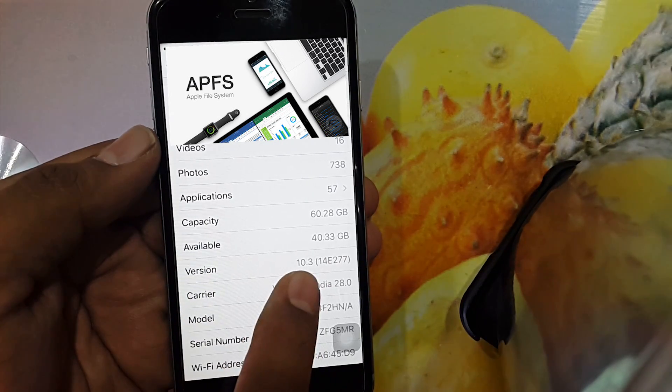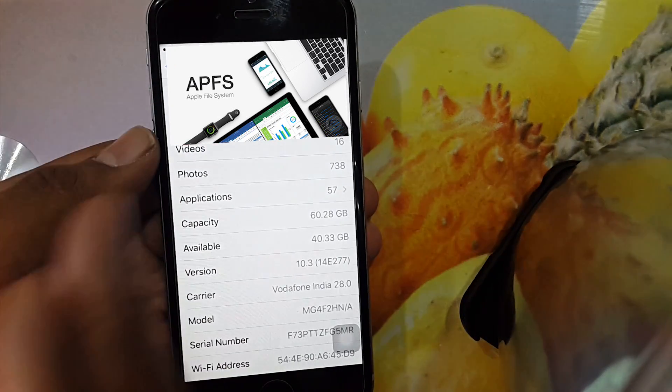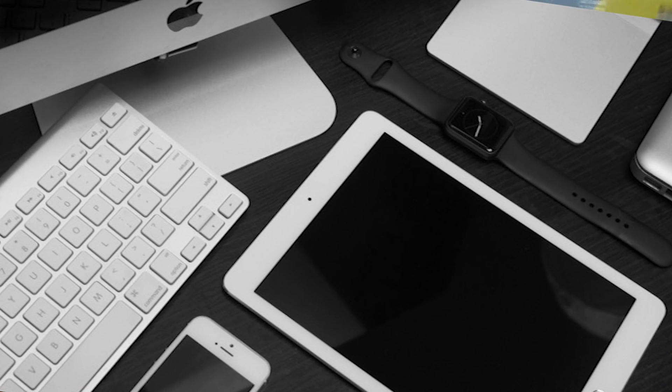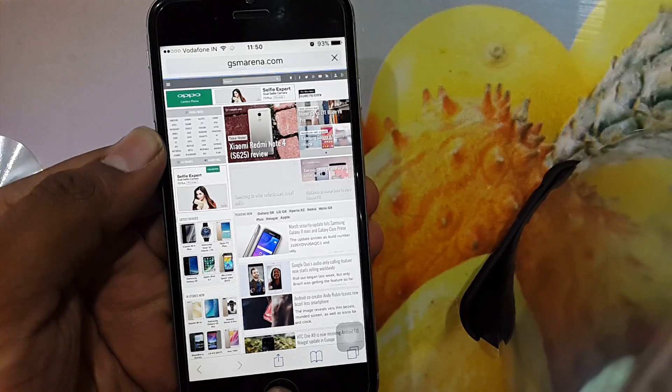Now let's discuss APFS. Apple File System is a new file storage system developed by Apple, used in Mac, iOS, tvOS, and watchOS. It addresses core issues with the HFS+ file system used on these platforms. It is secure, advanced, and built for SSD storage.